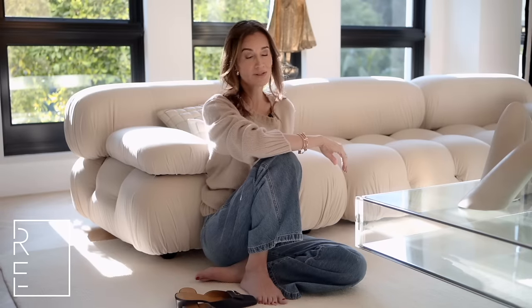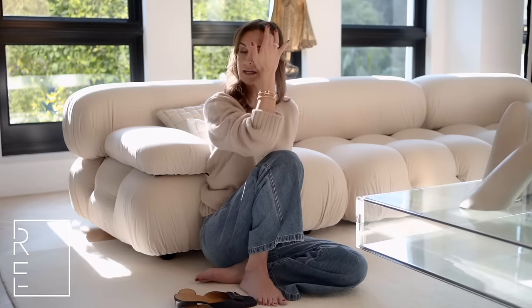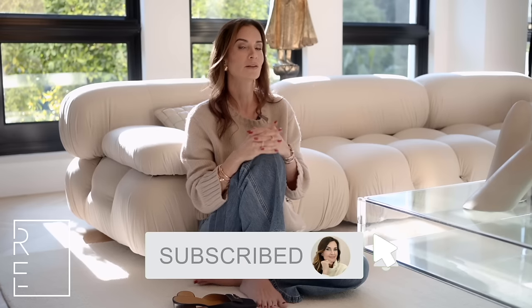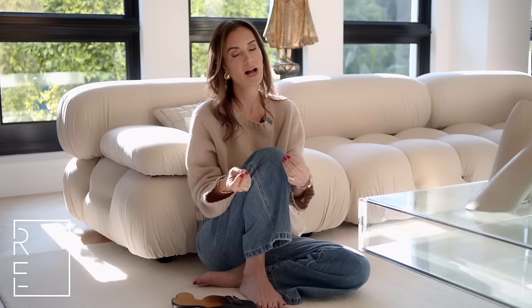I hope you enjoyed my 'what not to do in design,' or the worst design mistakes of 2024. I want to know what you guys want to see next — chime in, because your voice matters and I listen. If you haven't subscribed, please do so, and I can't wait to see you again next week.